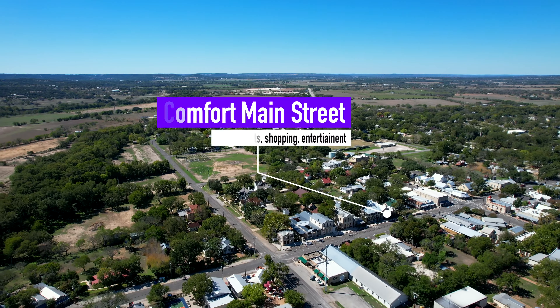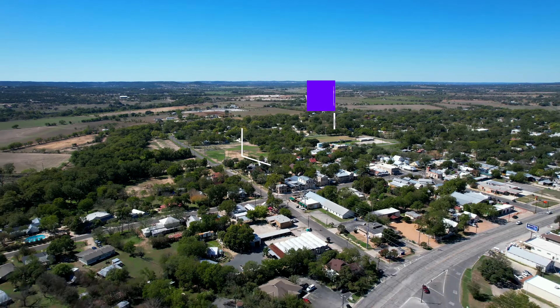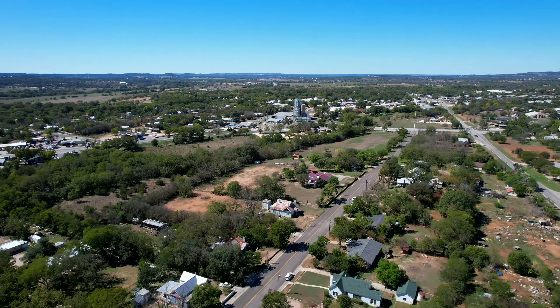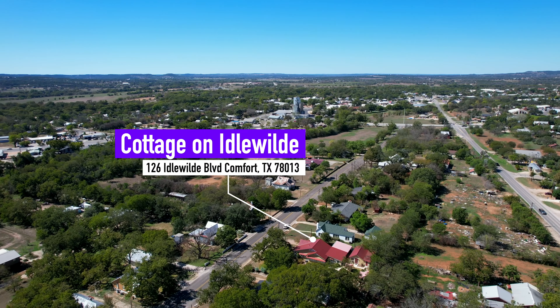Tiny little Comfort features a beautiful main street with the type of shopping and dining visitors to the hill country expect. A short walk from the town center is one of the few landmark streets that identifies the original town of Comfort.